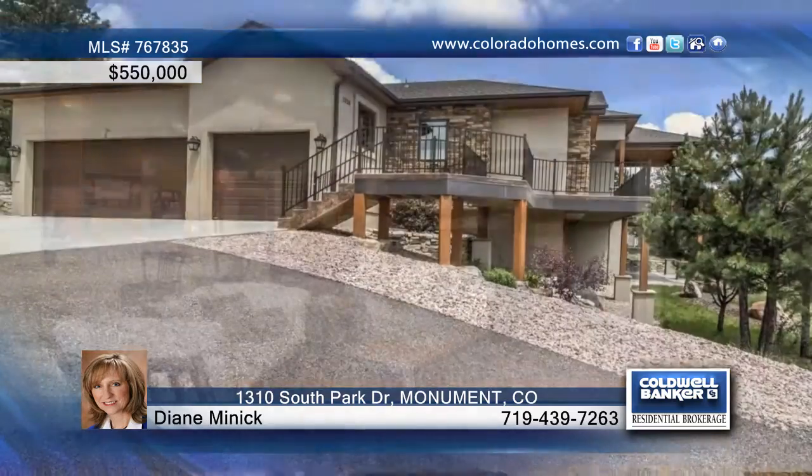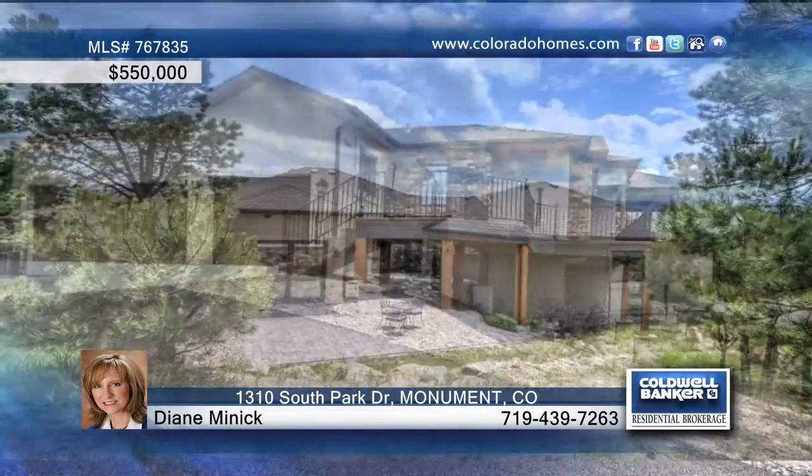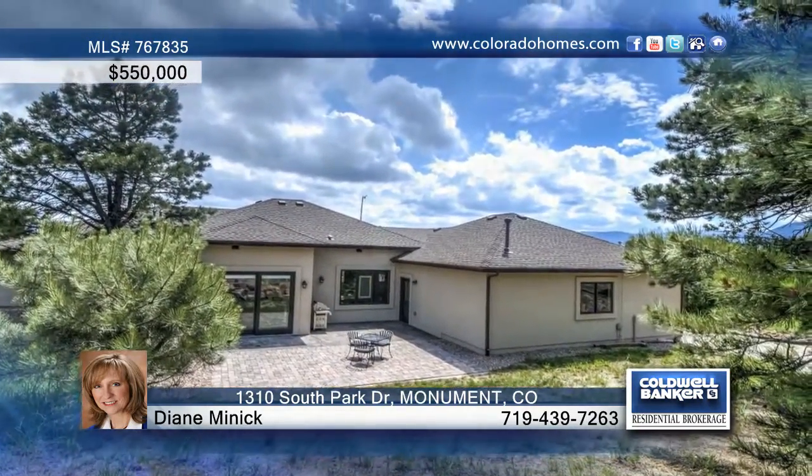The walkout basement is perfect for entertaining. This home can be seen when you call Diane Minnick today.